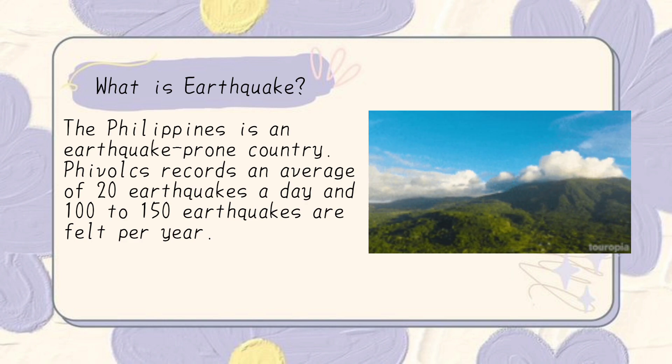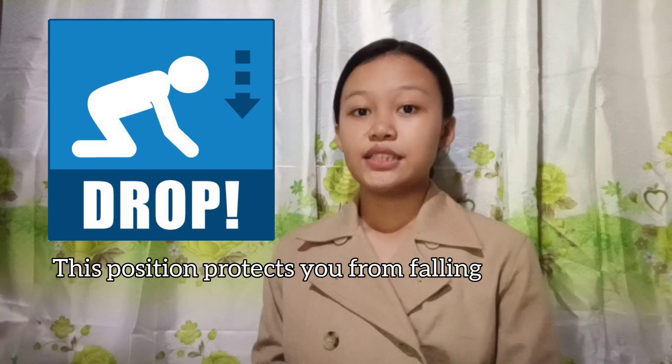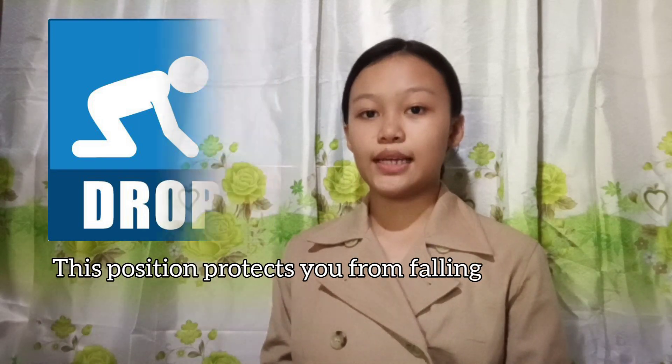What should we do when we encounter an earthquake? In most situations, you can protect yourself if you immediately drop down onto your hands and knees — this position protects you from falling. Cover your head and neck, and your entire body if possible, underneath a table or desk. Hold on to your shelter until the shaking stops. Be prepared to move your shelter if the shaking shifts it around. If you are inside, stay inside.